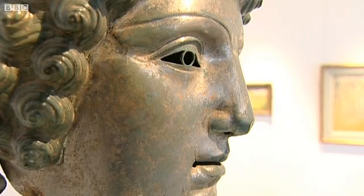It's a cavalry sports helmet, so it's not for combative use. It would have been for use in what are called Hippica Gymnasia — cavalry sports events. These events would have been very colourful, with teams taking turns to attack and defend.